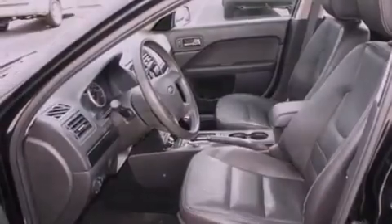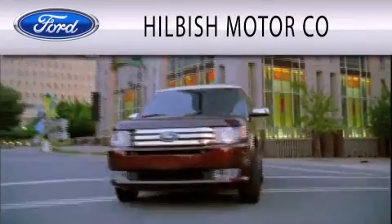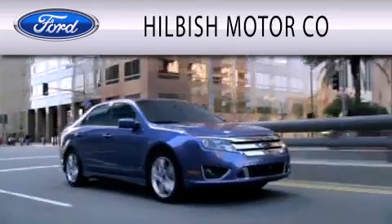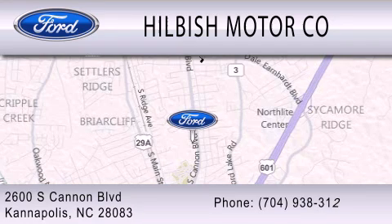This automobile won't last long at this price. Call and arrange a test drive now. Hillbush Motor Company is dedicated to doing everything possible to ensure that the experience you have selecting your vehicle is as pleasant as possible. We are located at 2600 South Cannon Boulevard in Kannapolis.